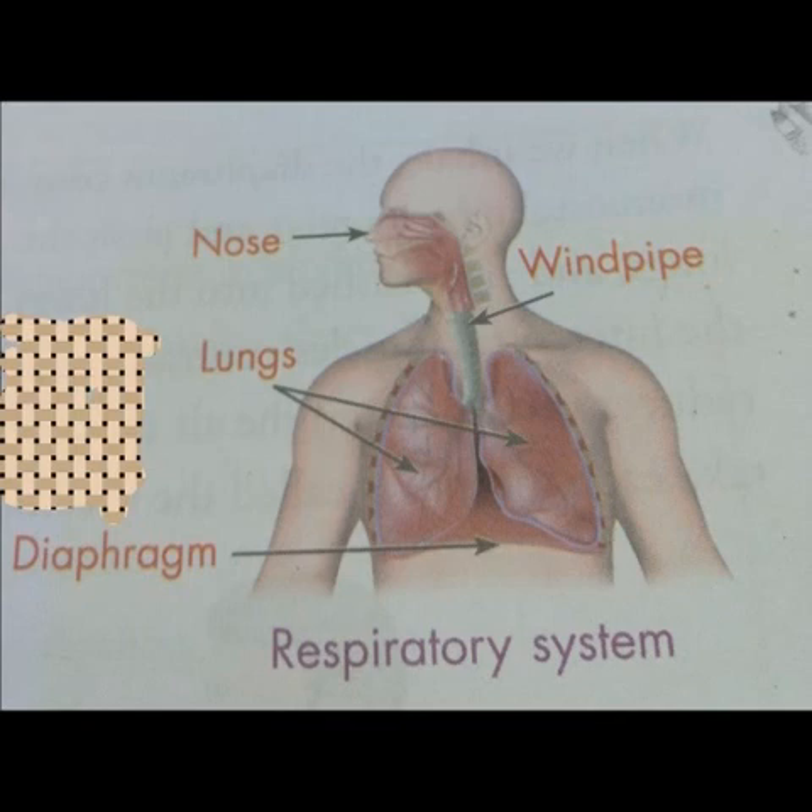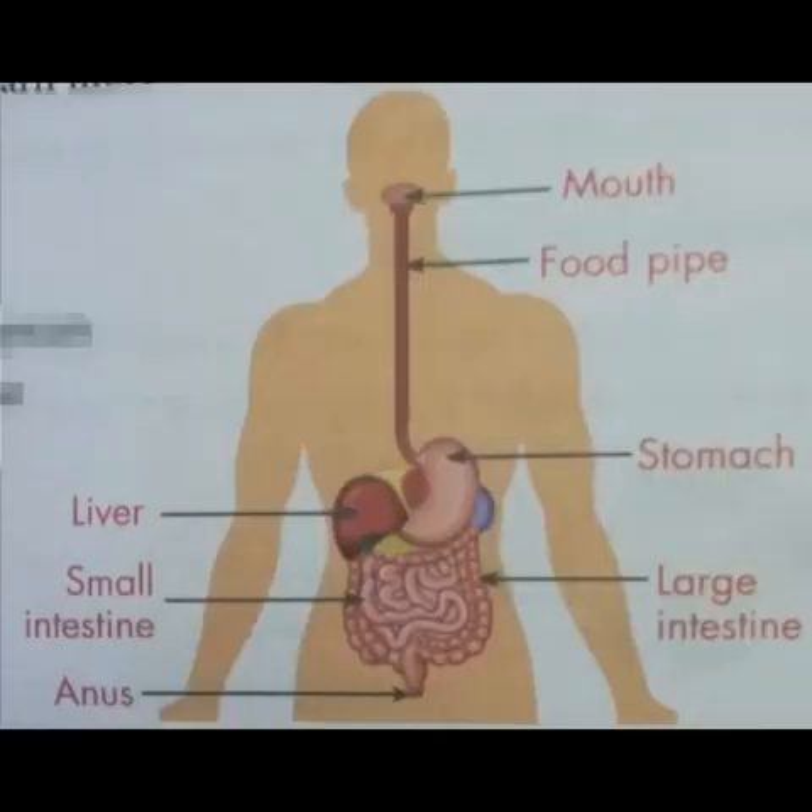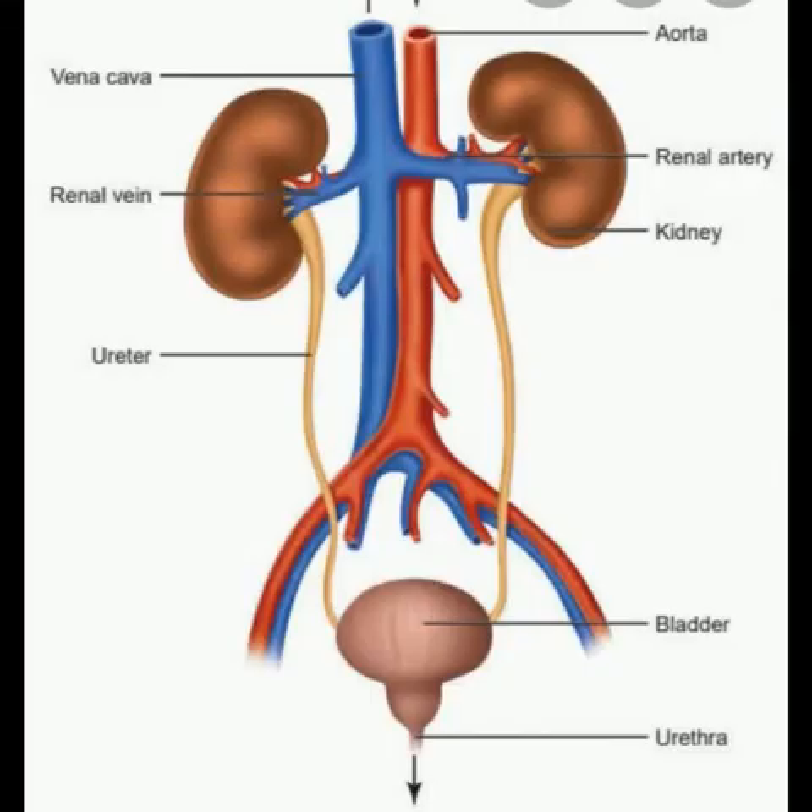The nose, the windpipe, and the lungs form the respiratory system. Our digestive system helps us to digest the food. The organs that make up our digestive system are the mouth, the food pipe, the stomach, the liver, the small intestine, the large intestine, and the anus. Our excretory system cleanses our body by removing waste from our body.